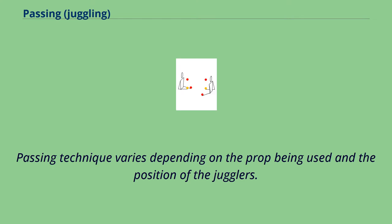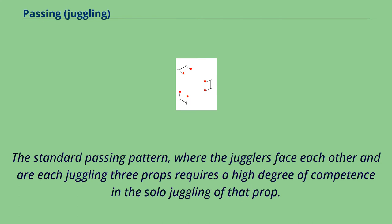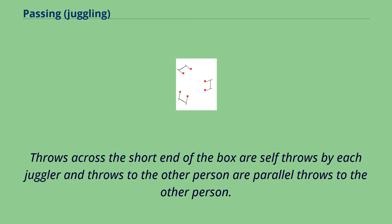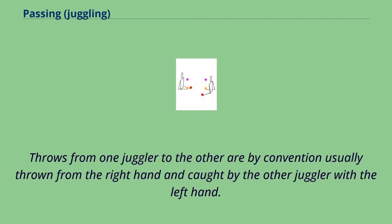Passing technique varies depending on the prop being used and the position of the jugglers. The standard passing pattern, where the jugglers face each other and are each juggling three props, requires a high degree of competence in the solo juggling of that prop. This standard pattern can be described as the props traveling in a rectangle or box shape. Throws across the short end of the box are self-throws by each juggler, and throws to the other person are parallel throws. By convention, throws from one juggler to the other are usually thrown from the right hand and caught by the other juggler with the left hand.